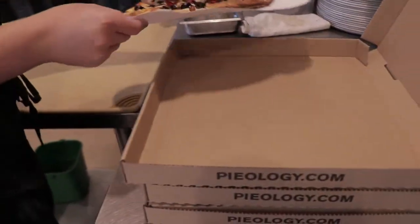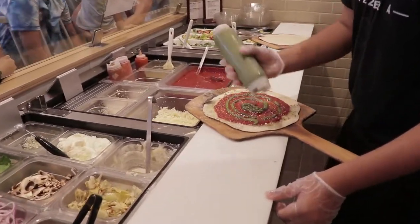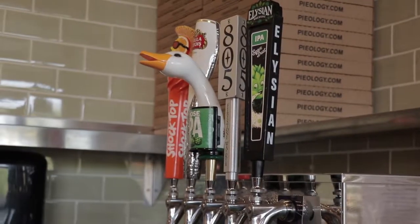Pizza Wednesdays — every Wednesday, you don't need a coupon, just come on in. Every pizza is $6.99. On top of that, $4 beers — draft beer, bottle beer, all $4. Wait, so every type of pizza is $6.99? $6.99. That's amazing. So Pizza Wednesdays, you've got to be here at Pieology.